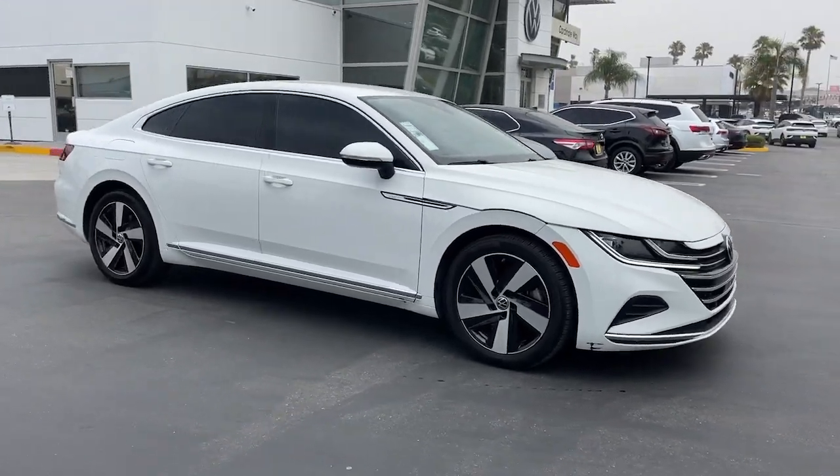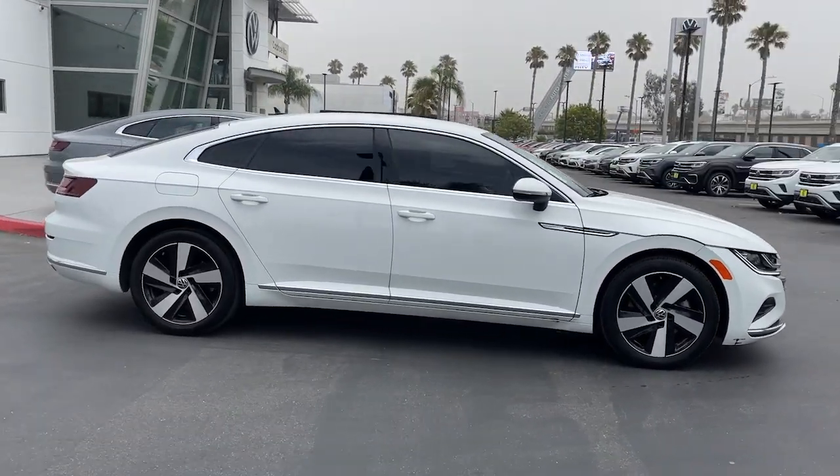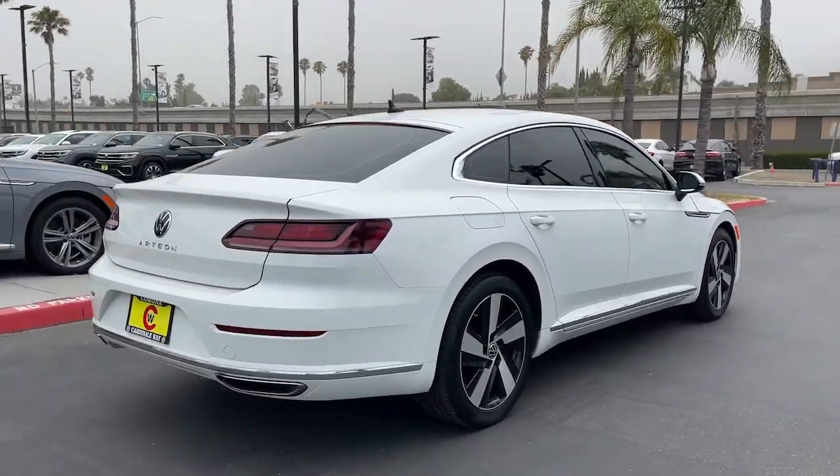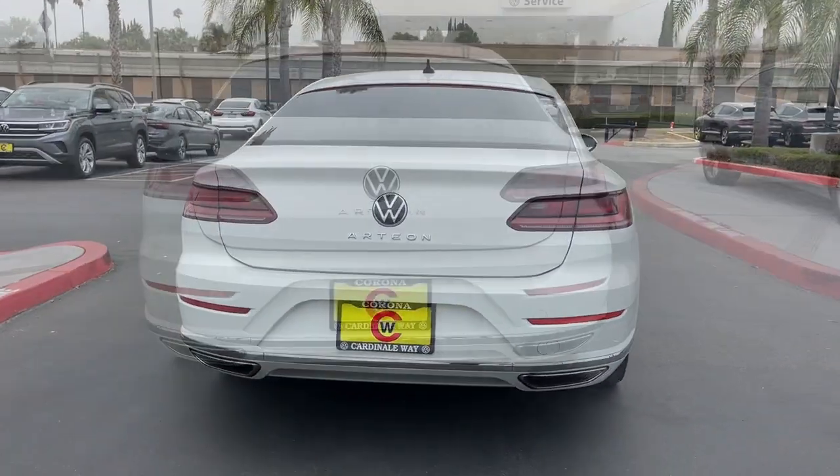Look no further than the 2021 Volkswagen Arteon. With less than 40,000 miles on the odometer, this vehicle provides excellent value.